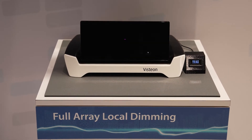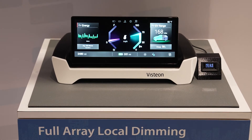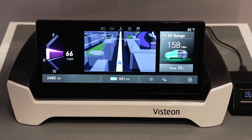Visteon's full-array local dimming solution improves the perceptual quality of the display while requiring less power than other available options. Display content is more vibrant against a true black screen and visually surpasses previous display technologies.